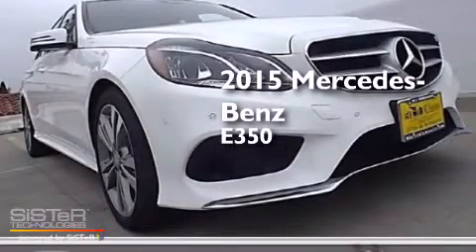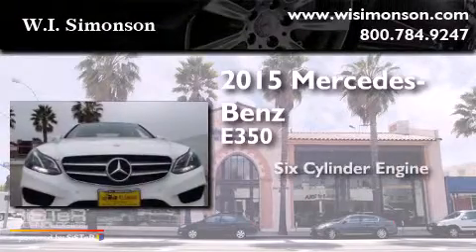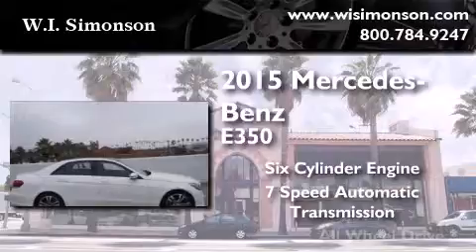This is a brand new 2015 Mercedes-Benz E350. It features a six-cylinder engine, a seven-speed automatic transmission, and all-wheel drive.